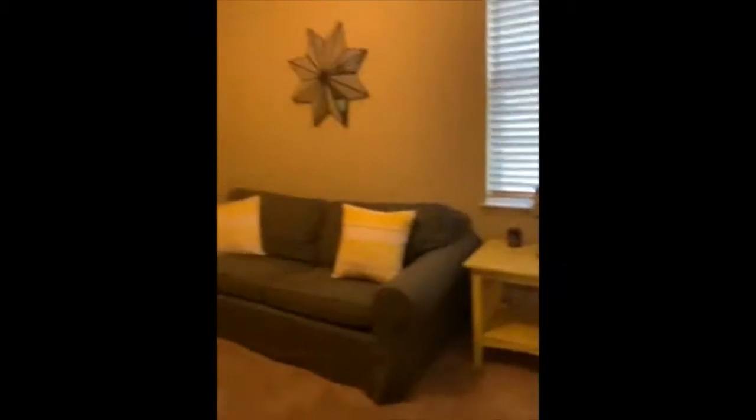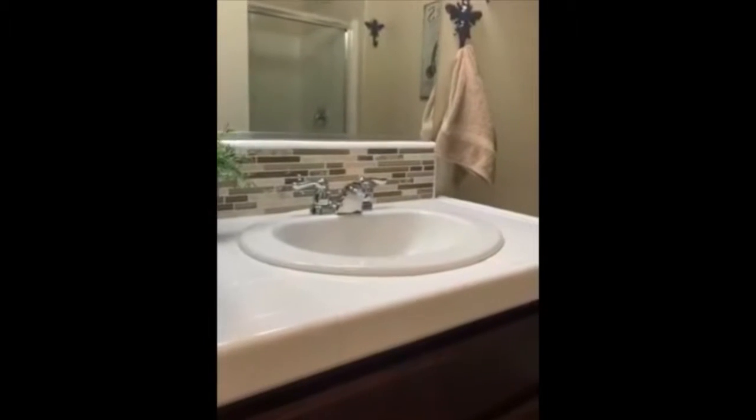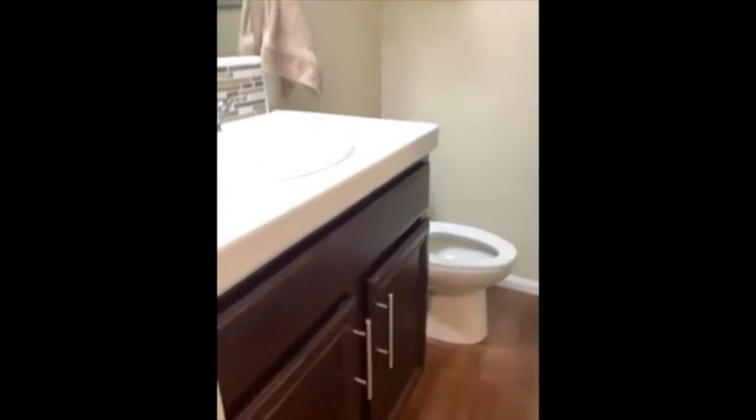Spare bedroom — this would be considered the guest room. There's the closet, and there's a little sitting area. Right next to it, let me turn on the light — here's the bathroom. Upgraded backsplash, dark cherry colored vanity cabinets.